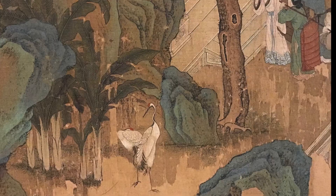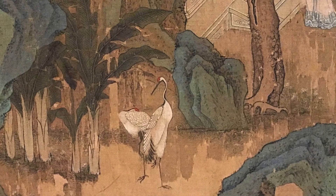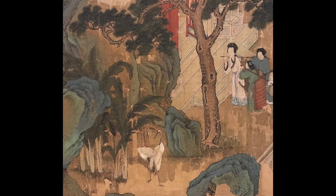Longevity dance: two red-crested black-neck cranes are dancing between pine and banana trees among rocks. A pair of cranes signals good wishes for a bride and groom at their wedding. The crane couple also represents marital harmony between wives and husbands and is sometimes used to celebrate birthdays of a married couple.